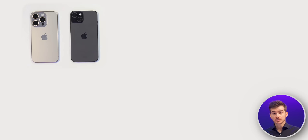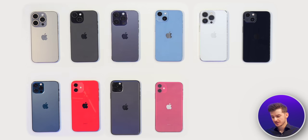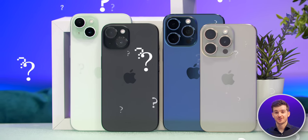Should you upgrade to the iPhone 15s if you're coming from the 14s, or the 13s, or the 12s, or the 11s, or even the XS and XR? In this video, we'll go over every single major upgrade to help you decide if you should upgrade to the 15s or not.